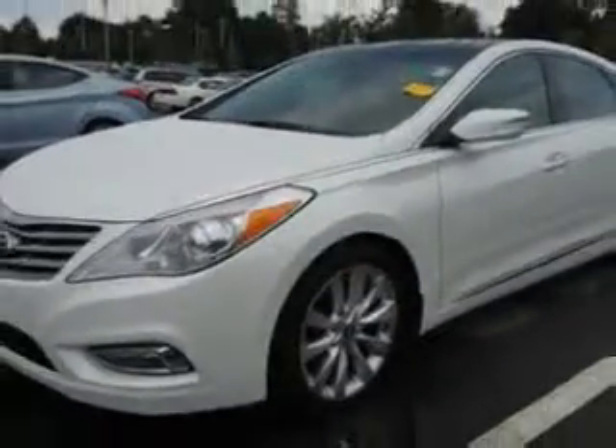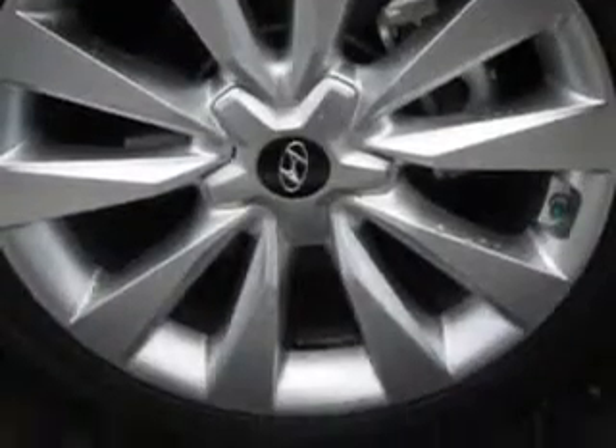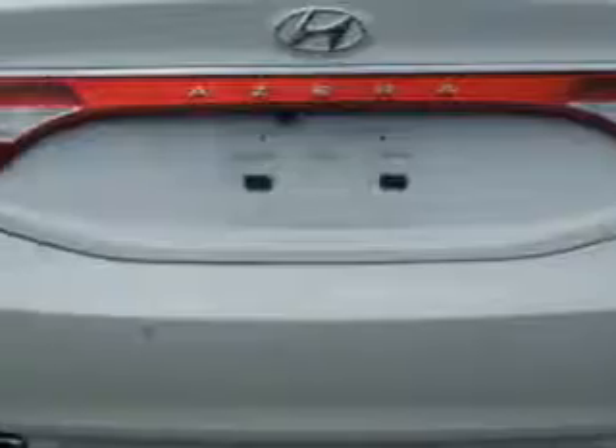Enjoy an impressive 30 miles to the gallon on this great car, with features like HomeLink system, keyless entry, leather upholstery, power sunroof, 12 volt power source, heated seats, anti-lock braking system, power lumbar seats, and power driver and passenger seating, remote trunk lid.